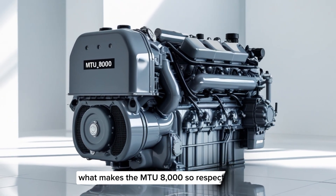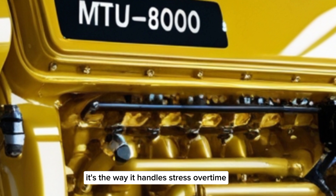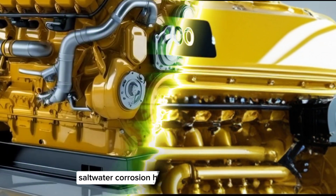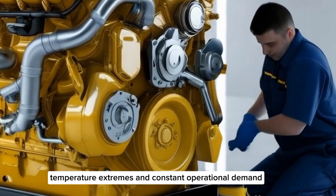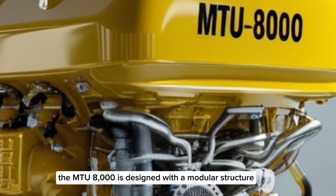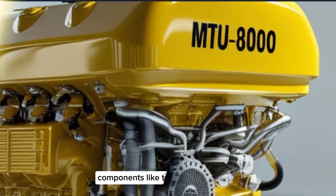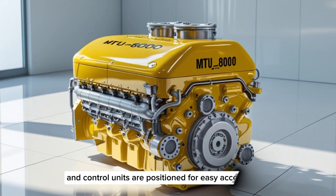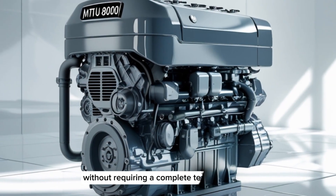What makes the MTU8000 so respected isn't just the power — it's the way it handles stress over time. Engines of this magnitude face enormous challenges: saltwater corrosion, high load fluctuations, temperature extremes, and constant operational demand. The MTU8000 is designed with a modular structure, which simplifies maintenance and reduces downtime. Components like turbochargers, fuel pumps, and control units are positioned for easy access, so the engine can be serviced quickly without requiring a complete teardown.